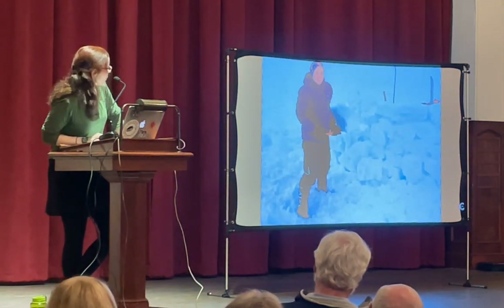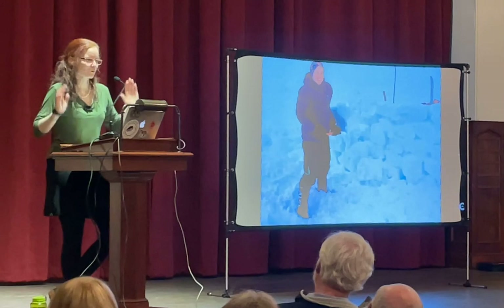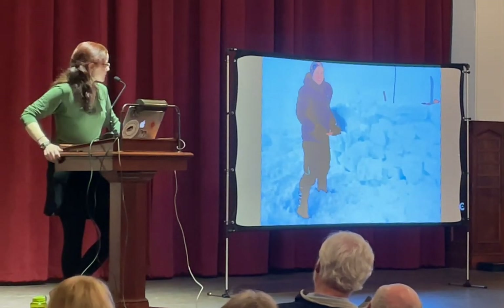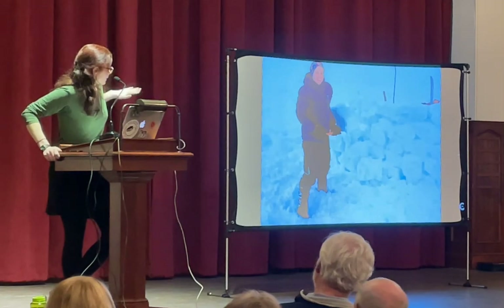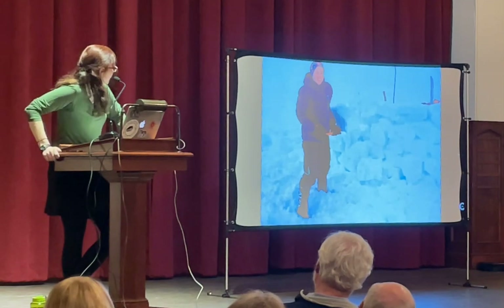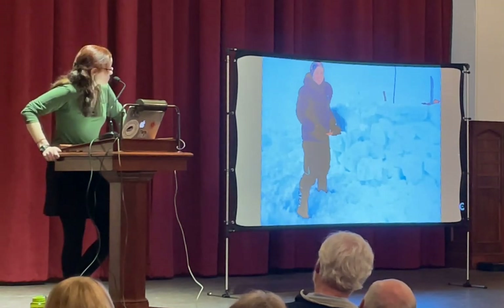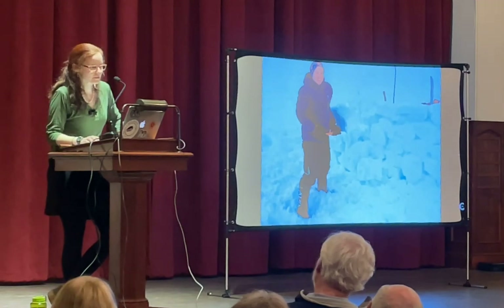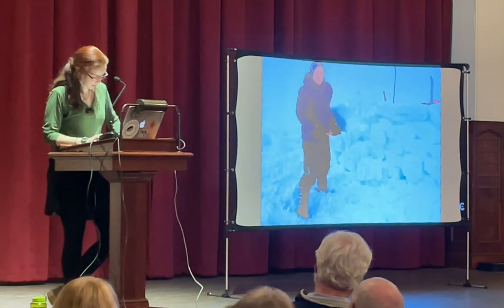Here I am just building a snow wall — a wall that would go around our tent, especially in the direction of the wind. That would basically pull the wind and drifting snow around the tent rather than onto it, just digging in and grabbing blocks of snow. The same techniques they were using back then.